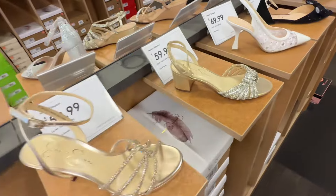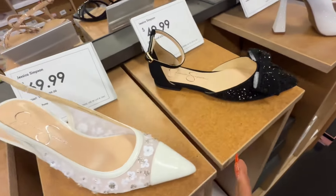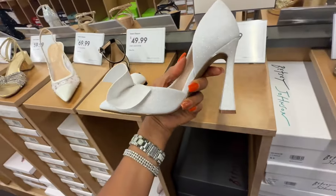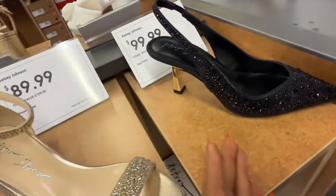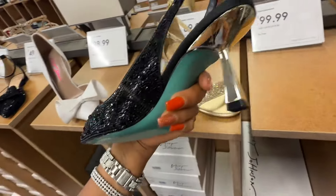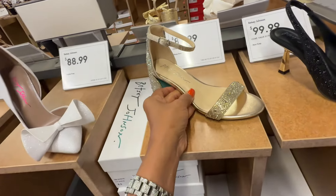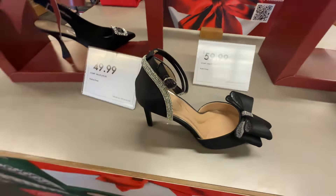Here are some more Jessica Simpson. Look at the flat — oh, I like this Betsy Johnson. This one is cute too — look at the black, look at all these rhinestones. That one is $100, this one is $90. Kelly and Katie — this is $60.